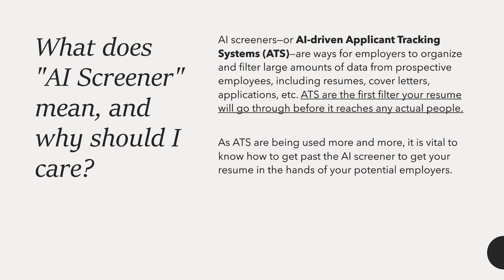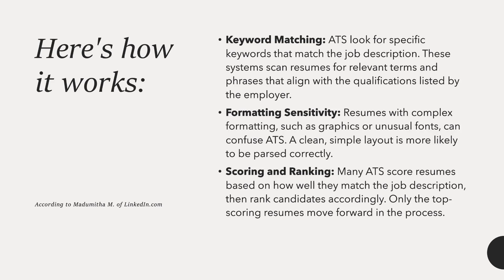There are three major components an AI screener looks at when reading your resume. First, keyword matching: ATS look for specific keywords that match the job description. Second, formatting sensitivity: resumes with complex formatting such as graphics or unusual fonts can confuse ATS. Third, scoring and ranking: many ATS score resumes based on how well they match the job description, then rank candidates accordingly — only the top-scoring resumes move forward.